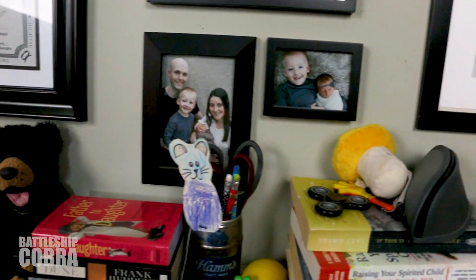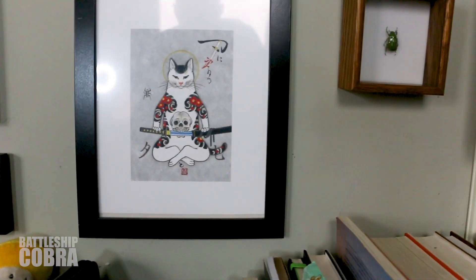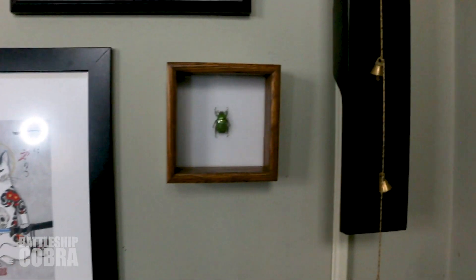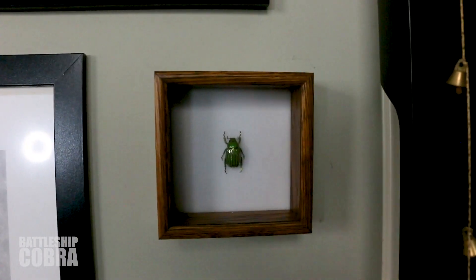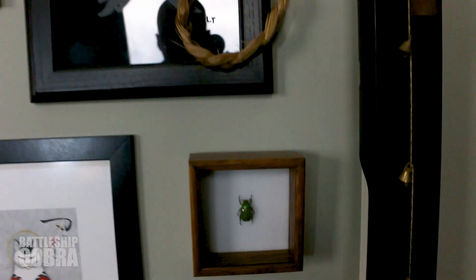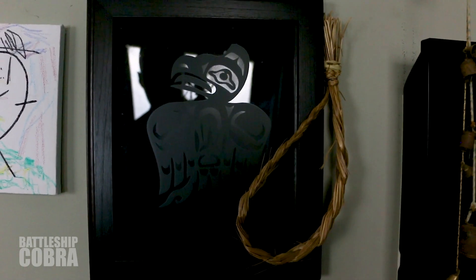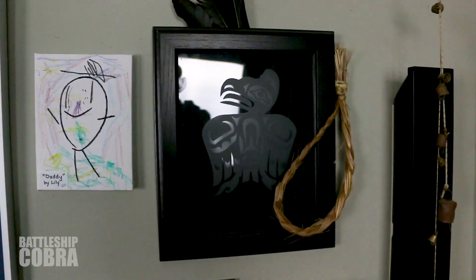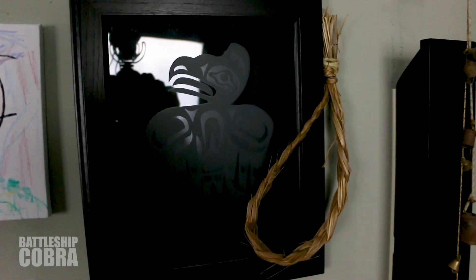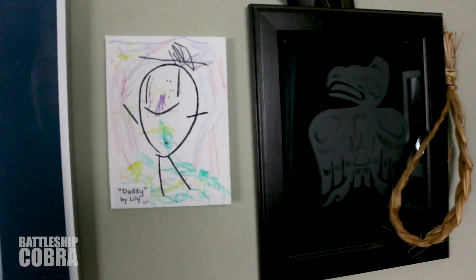My family — they're older now. My samurai cat. My scarab. And you. Eagle. My wife made this. Lily.